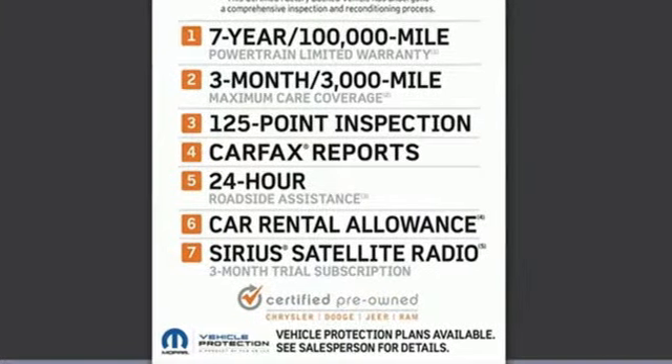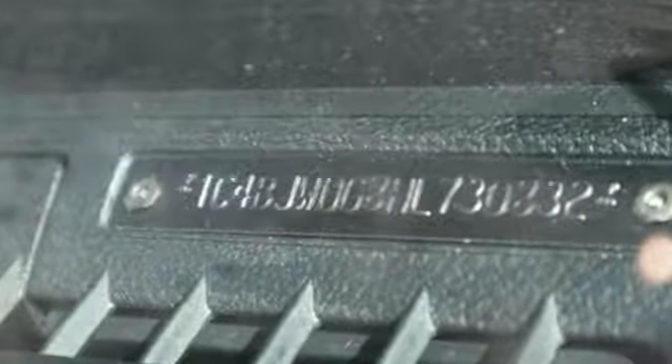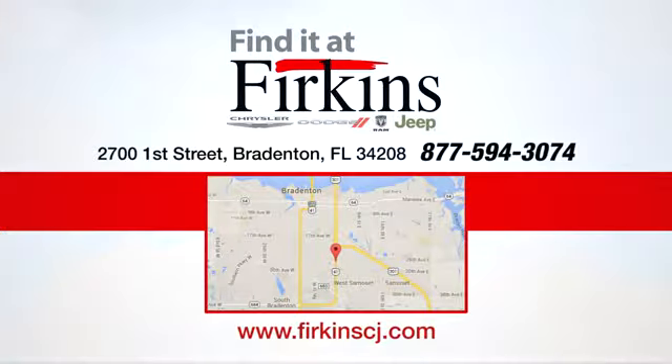Everywhere you want to go, anything you want to do, Jeep takes you there. Hurry in today and see it for yourself. Find it at Firkins. Come see us today. We're located between the Red Barn Flea Market and the DeSoto Mall on 1st Street.